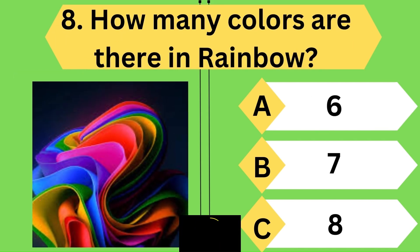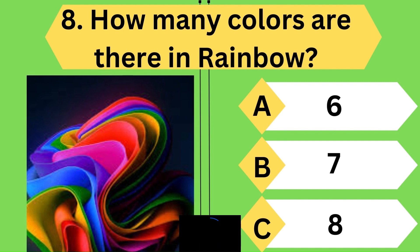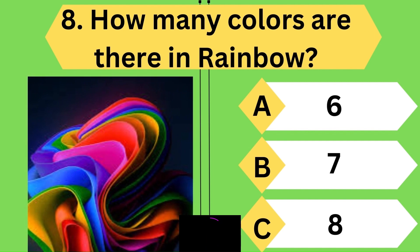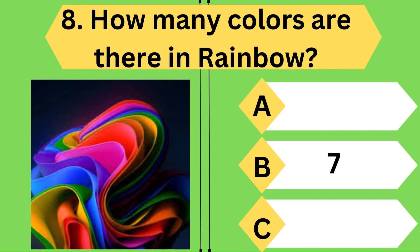Next question: how many colors are there in a rainbow? Yes, a rainbow consists of seven colors.